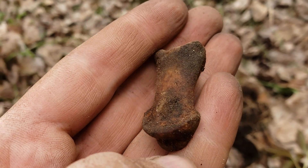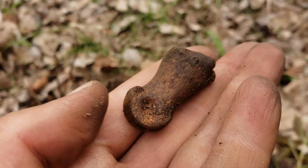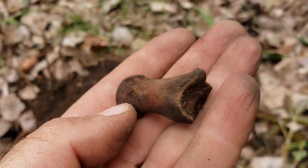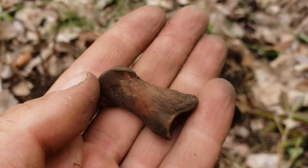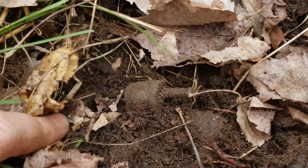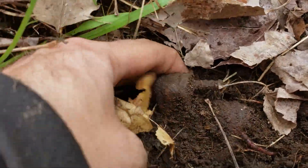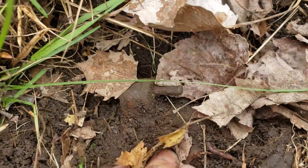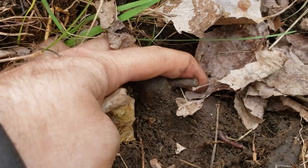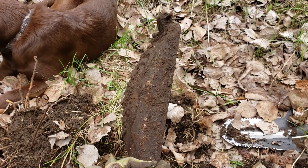I'm 99% sure that is a bone — I don't know what kind of bone, but that's a bone. And in the same hole as the bone we've got some mystery item. It's pretty big — there's the top of it. It's a stove plate.